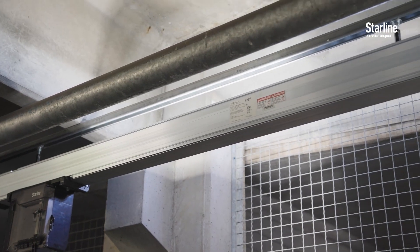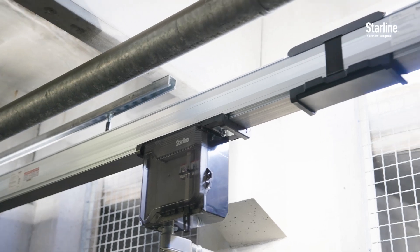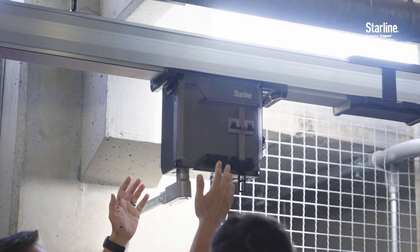I was concerned about the water and dust. It's in an outdoor environment. I think Starline's product was designed to alleviate those concerns.